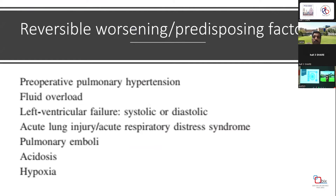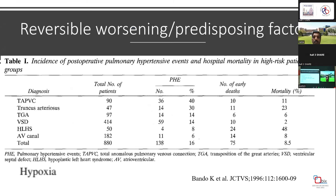The most important predisposing factors to remember include preoperative pulmonary hypertension, fluid status, left ventricular systolic or diastolic heart failure, acute lung injury, acute respiratory distress syndrome, pulmonary embolism, acidosis, and hypoxia — these are the most important ones that all clinicians should keep in mind.